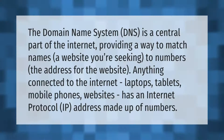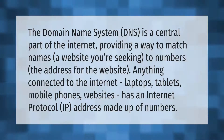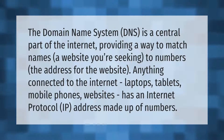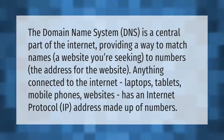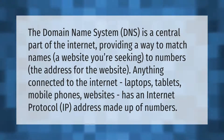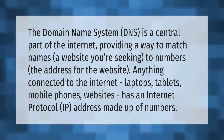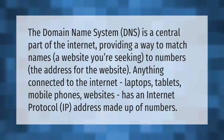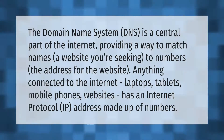The domain name system, DNS, is a central part of the internet, providing a way to match names — a website you're seeking — to numbers, the address for the website. Anything connected to the internet: laptops, tablets, mobile phones, websites, has an internet protocol IP address made up of numbers.